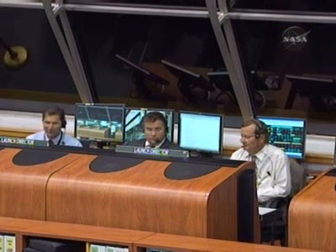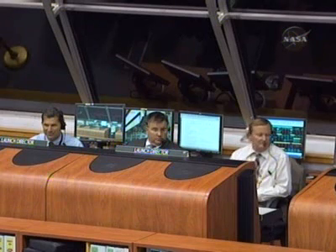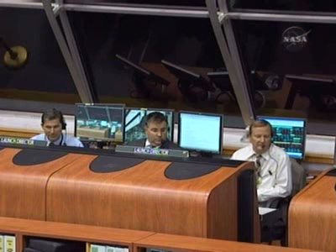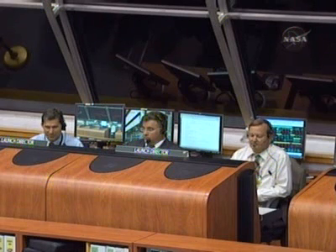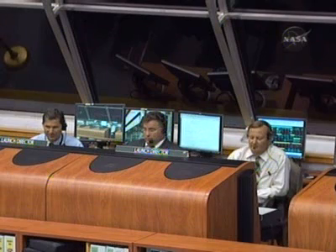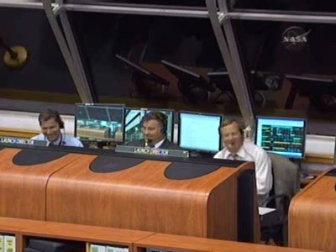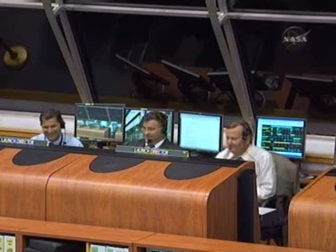Endeavour launch director addresses the crew: the vehicle is in great shape, the weather is go — in fact, there should be an interesting fight to punch through the clouds tonight. On behalf of the KFC launch team, good luck, Godspeed. We'll see you back here in 16 days. The commander responds: you just made people smile around the world, and we have seven smiling faces on board. Special thanks to our families, KFC's Endeavour crew, our friends in Houston and Canada. We'd like to say Konichiwa, Domo Arigato, and Banzai. God truly has blessed us with a beautiful night to launch — so let's light it up and give them a show.